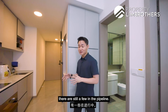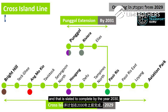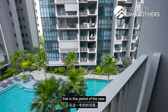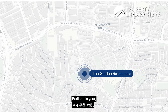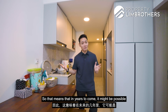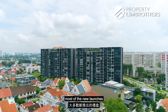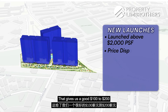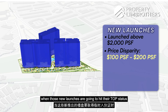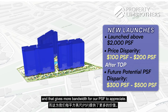In terms of future developments in this area, there are still a few in the pipeline. The upcoming Serangoon North MRT station on the Cross Island Line is slated to complete by 2030 and will be just five minutes away from Garden Residences. We're also in a period of en-bloc fever — earlier this year, Kensington Park right opposite has already obtained 80% consent for collective sale, meaning private residential development could come up there in years to come. Currently, most new launches are already launching above $2,000 PSF, giving a $100–$200 price disparity to our current PSF of $1,858. When those new launches hit their TOP and owners begin selling, they will mark up another $200–$300, giving more bandwidth for Garden Residences' PSF to appreciate.